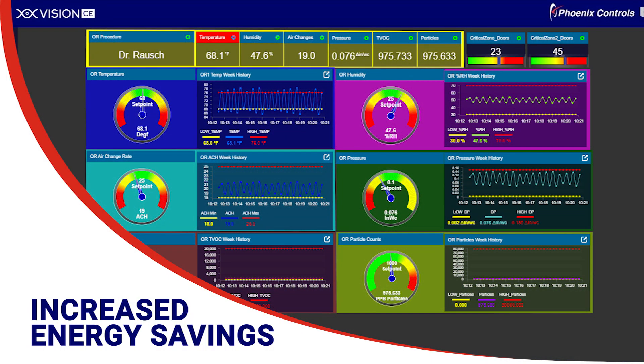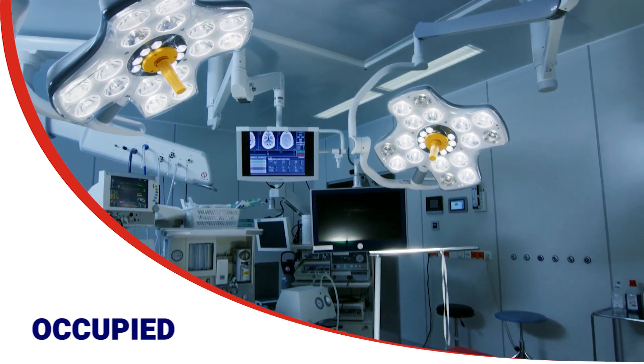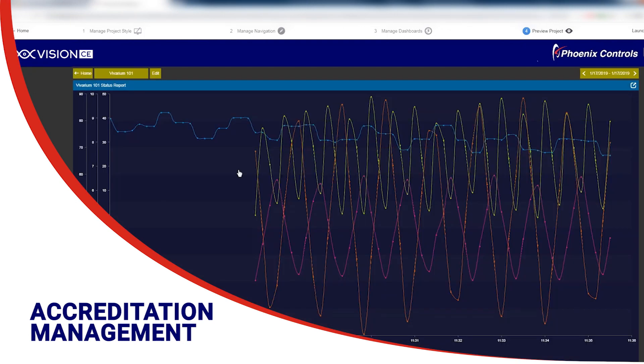You also want to manage rising patient care operating costs. Save energy while you save lives by better controlling your building's operation, occupancy, and airflow. Changing critical care rooms from unoccupied to occupied when required has never been easier. Plus, the efficiency and reporting functionality support accreditation requirements.